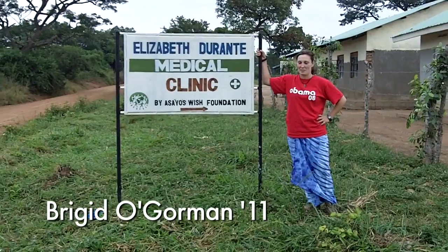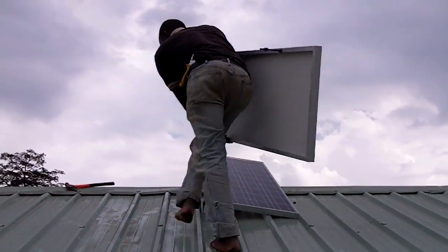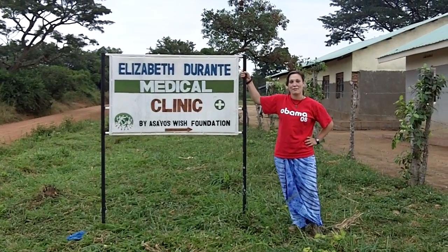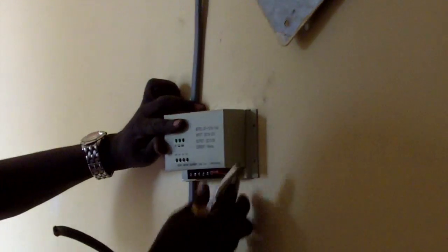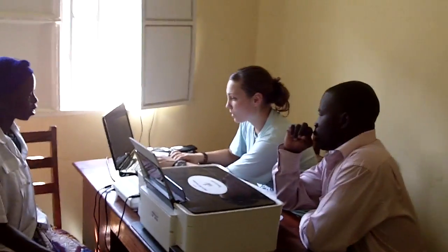We are here at the Elizabeth Durante Medical Clinic and today we are installing the solar panels that are going to be powering the computers which will house the medical records of all the patients. We have two computers for each building and the solar system will allow each computer to run about 8 to 10 hours, which is the daytime when we are seeing patients and gathering their medical records.